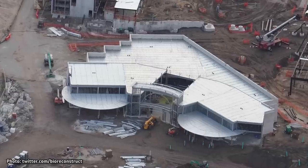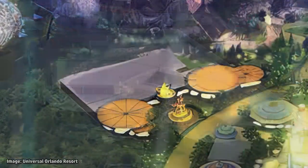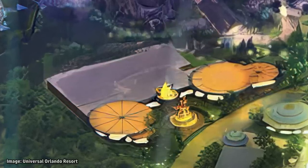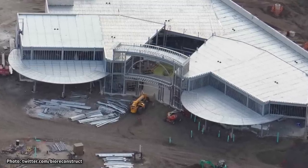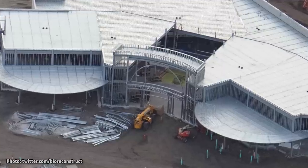One restaurant within the hub of Epic Universe that is looking more complete than others is the one set right outside of the Universal Monsters Land. Rumored to be named Elysian BBQ, the two round covered seating areas for this location could be seen on the sides, as well as the outline for its entrance between them.